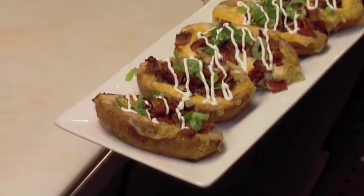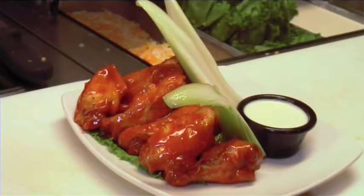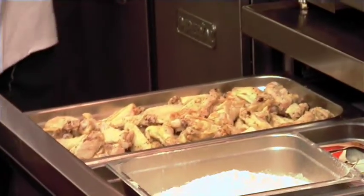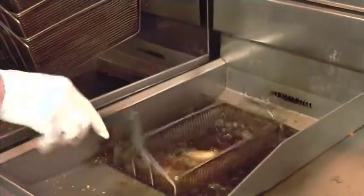We're here with chef Mike Fisher at East Village Tavern, and he's going to show us bar food at its best. Today we're going to make some tater skins — one of our most popular items — signature buffalo wings, and an order of our famous nachos. We're doing our eight-piece wings, frying them for about five minutes at 350.